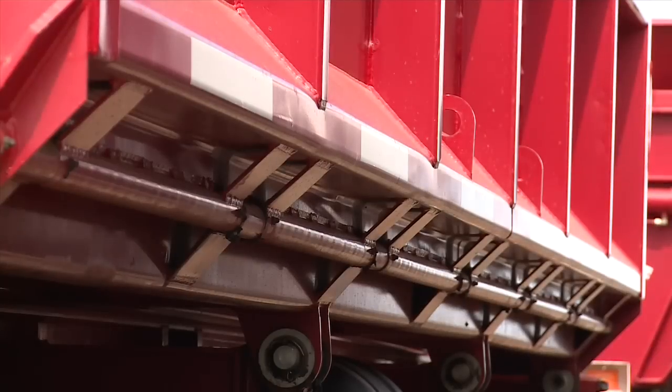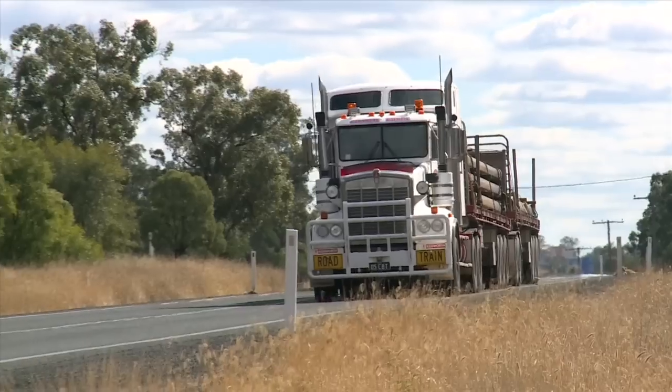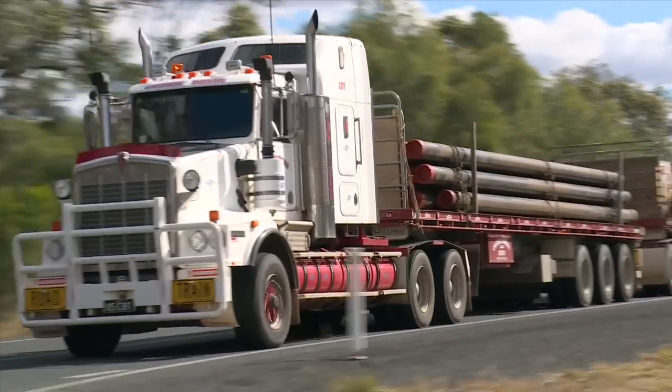And the same with the side tippers — they're built a little bit heavier, four main spring leaves and all that sort of stuff. And it's certainly paid off. More so two-trailer configuration but some three-trailer configurations, and we use Hallmark dollies to go with them.